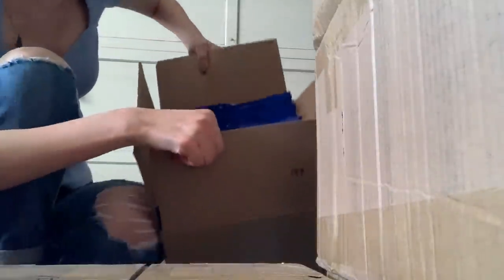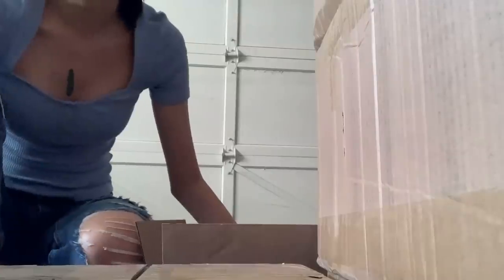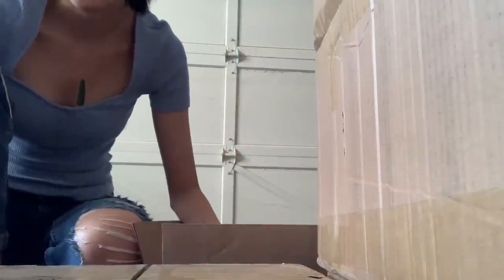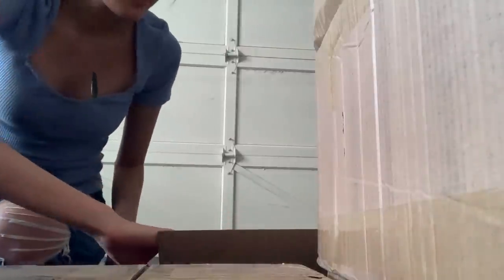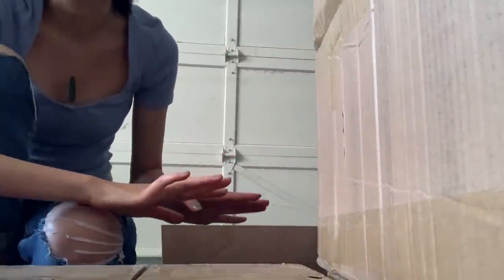Hey guys, so I have — two boxes of the art prints. This is only batch one, because I wanted to get the orders rolling. I only ordered the first half so that we can get them earlier, and right now I'm going to just double check that the coloring is okay.